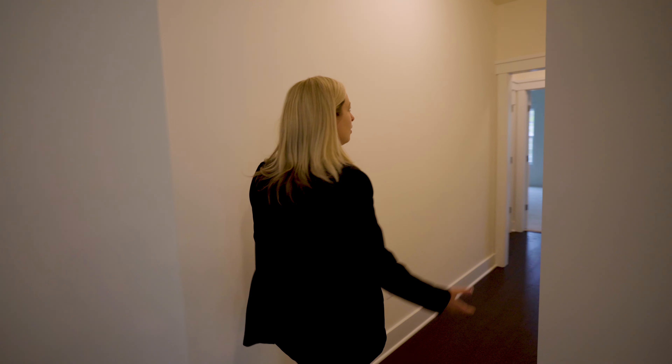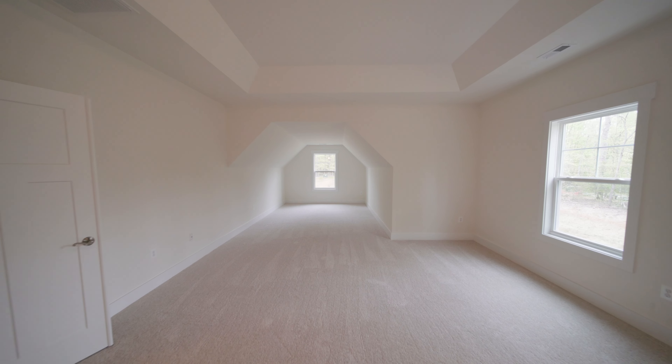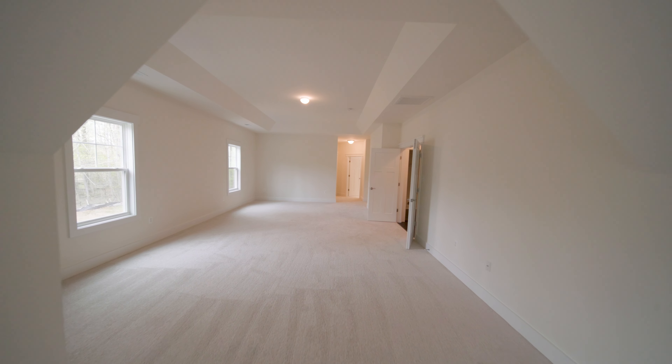Watch this — big hallway, nice tall ceiling. And here we are in the master bedroom. It is humongous. It does have a bump out area — I don't even know what you can fill it with, it's such a big space. The plan is to have some sort of an office in here too, so I can work at night helping my clients buy and sell homes in Northern Virginia.